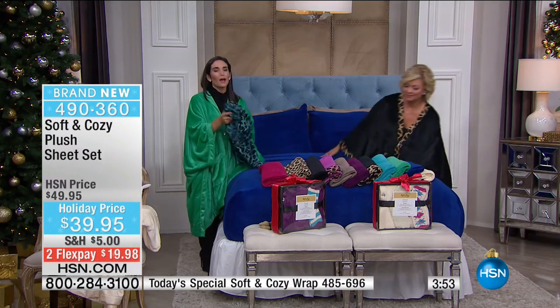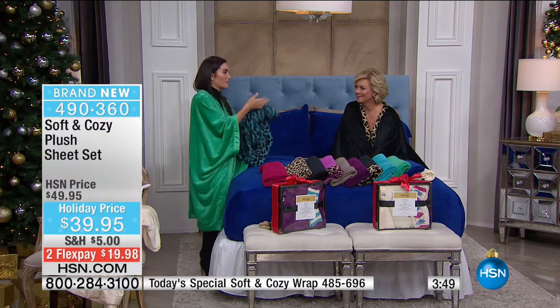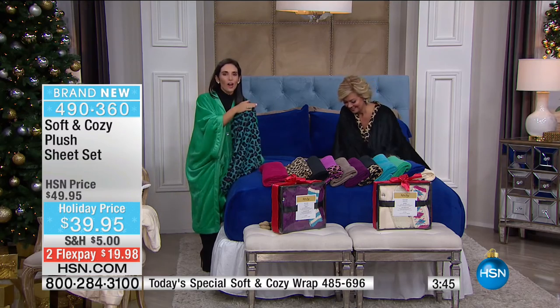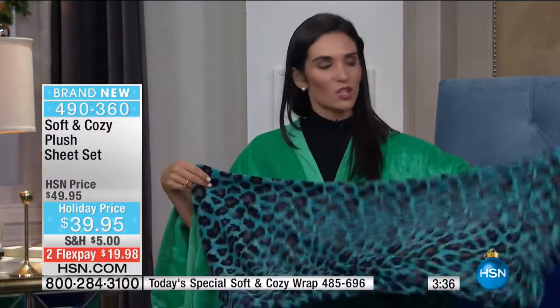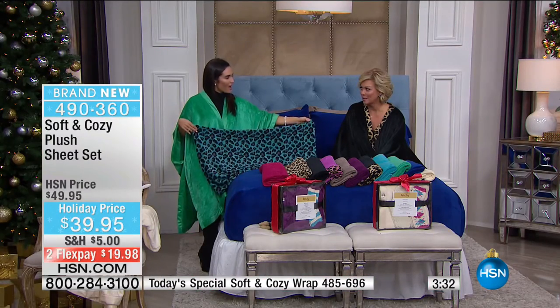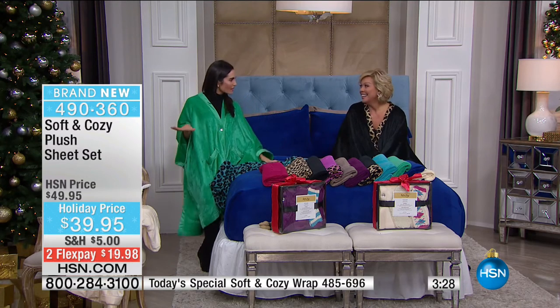Even if your pets get in bed with you — no big deal, you throw it right into the washing machine. But here's an idea: pick up the pet beds we have from Soft and Cozy and everything coordinates. We've got pet beds in small, medium, and large sizes, and the angel wraps for your pets are in stock. Item 490-365 for the pet angel wrap.